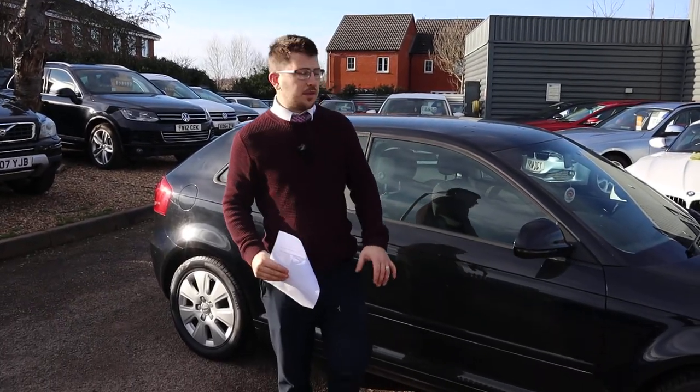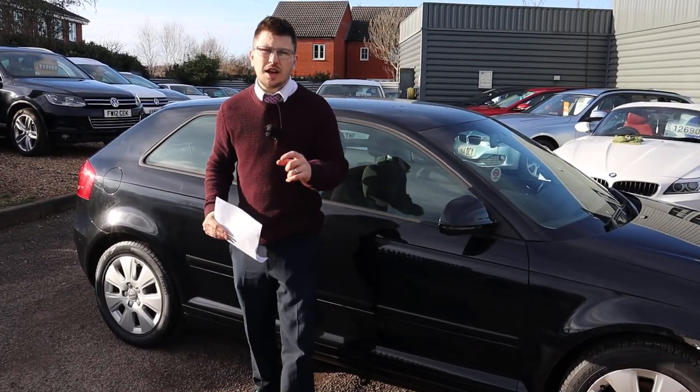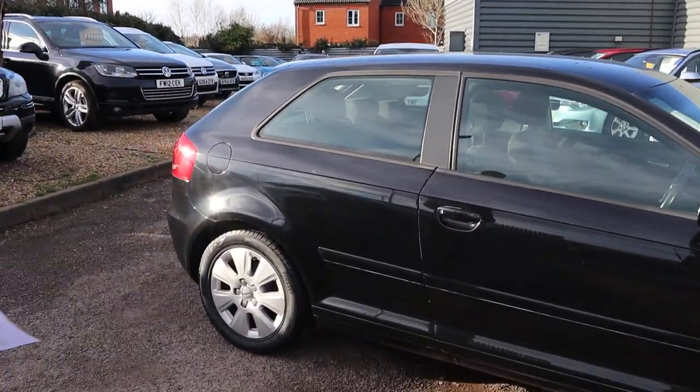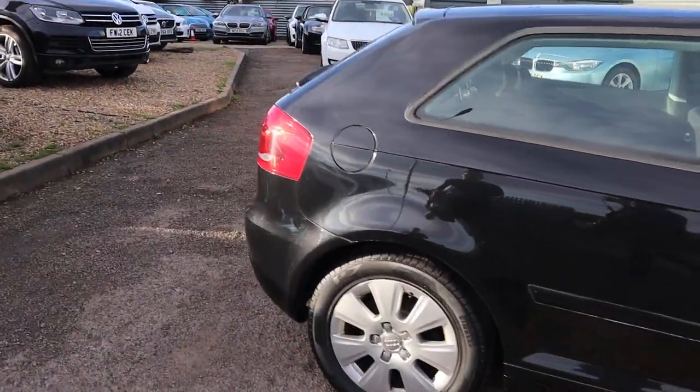Welcome to Country Car, my name is Tom. Brand new to stock is this gorgeous Audi A3 — this is the 1.9 diesel. We're going to give you a walk around the car, show you a few of the features and its general condition.